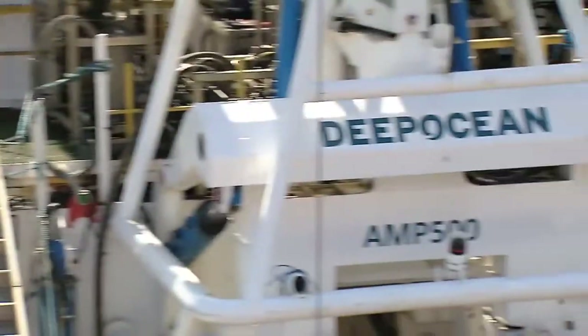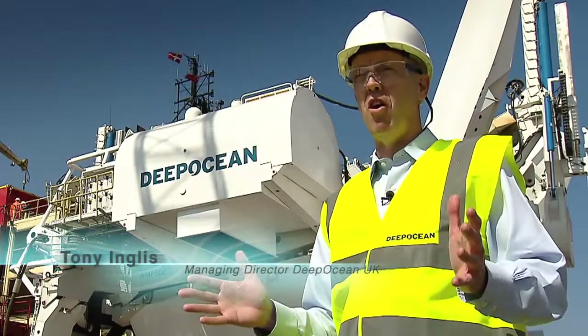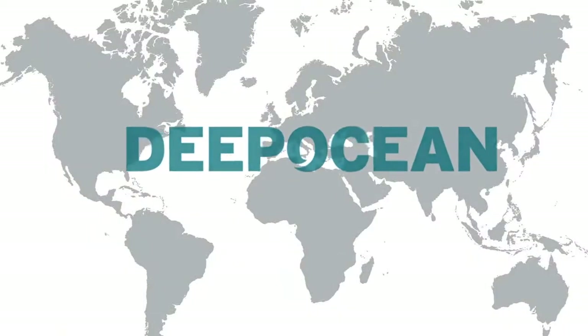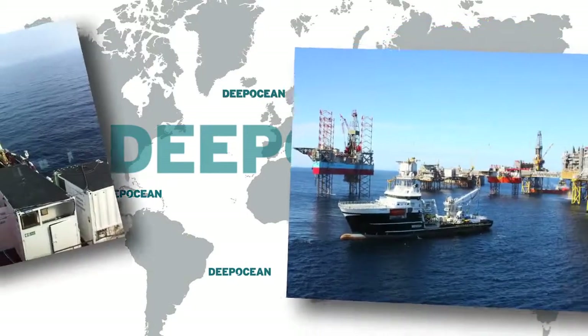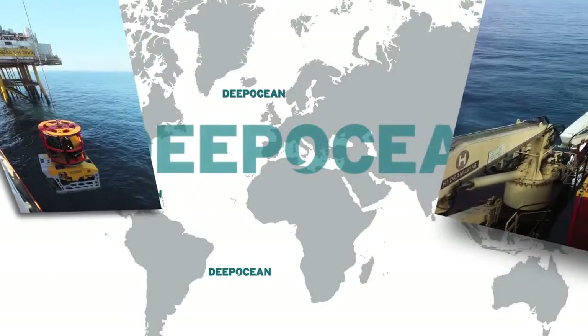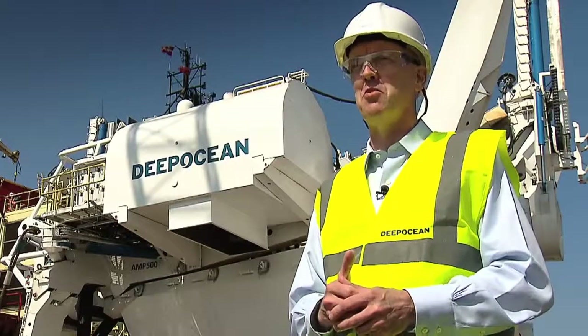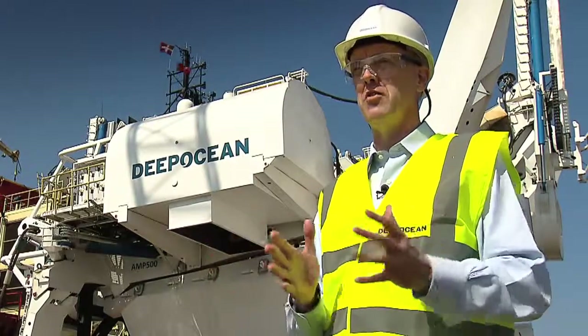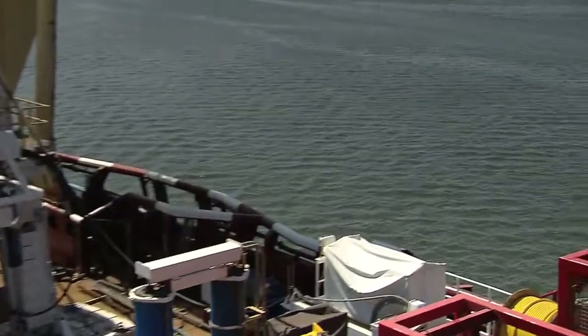Deep Ocean are very proud to have this plough. With this asset, we can access pretty much the whole market of ploughing, particularly the European sector, but anywhere globally as well. It gives us a full range of pipe diameter sizes we're likely to encounter in the market — products any oil and gas client is likely to want to bury. And in some cases power cables, particularly interconnectors between countries, we can pre-cut a trench for them to lay those in as well. So it gives us a great cover of the market with one asset.